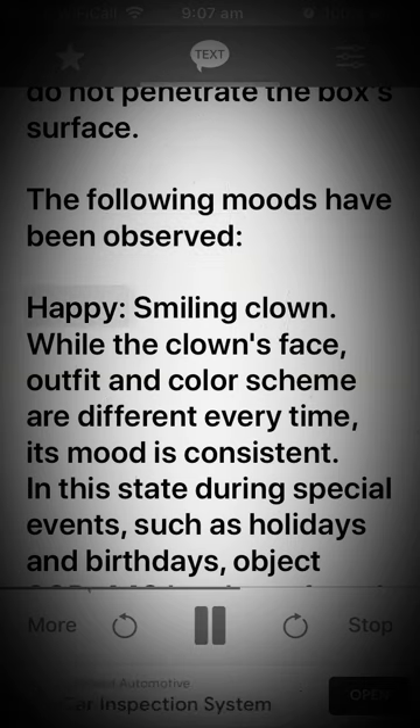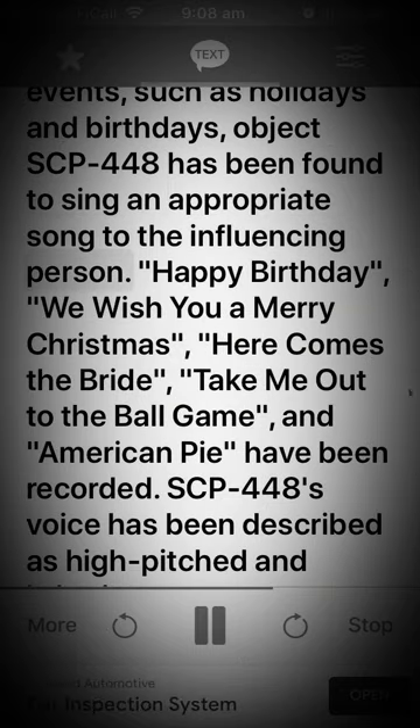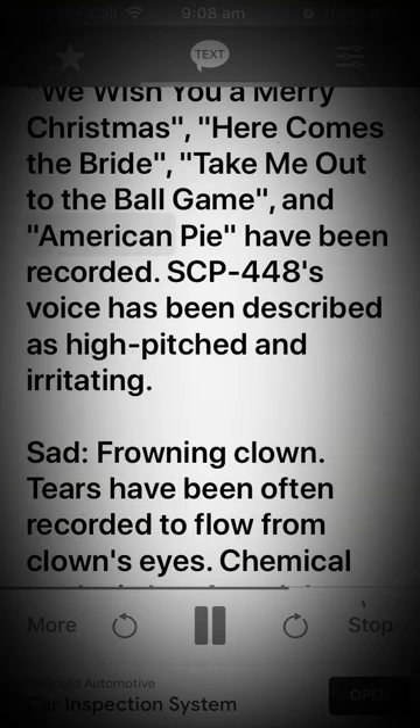The following moods have been observed. Happy: a smiling clown — while the clown's face, outfit, and color scheme are different every time, its mood is consistent in this state. During special events such as holidays and birthdays, SCP-448 has been found to sing an appropriate song to the influencing person. 'Happy Birthday,' 'We Wish You a Merry Christmas,' 'Here Comes the Bride,' 'Take Me Out to the Ball Game,' and 'American Pie' have been recorded. SCP-448's voice has been described as high-pitched and irritating.